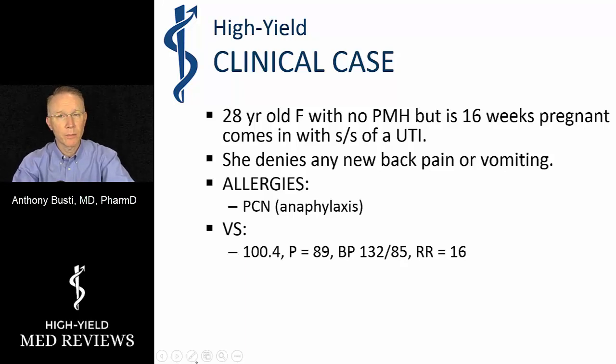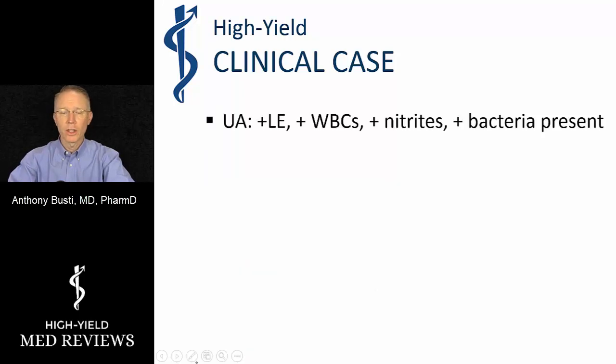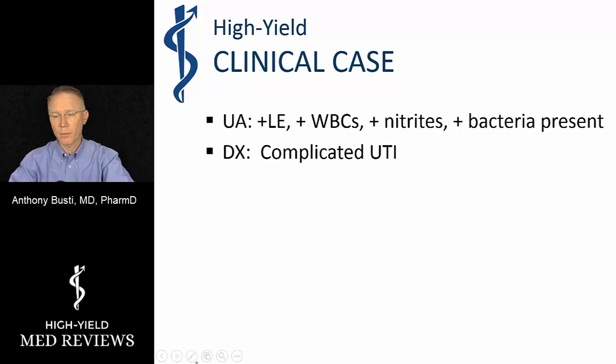She has a small temperature; pulse and blood pressure look okay, so nothing significantly alarming there. She has some suprapubic pain but no CVA tenderness on exam. Her urinalysis shows the common findings for a UTI: positive leukocytes, white blood cells, and bacteria present.